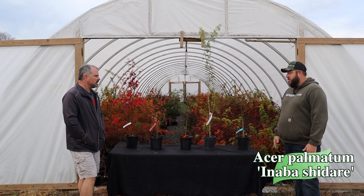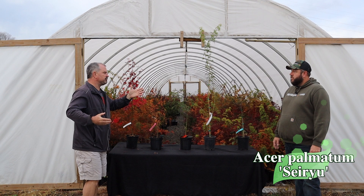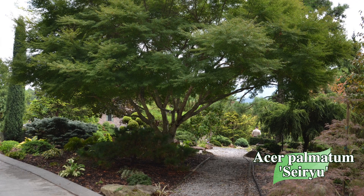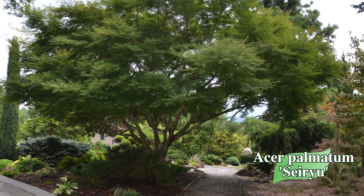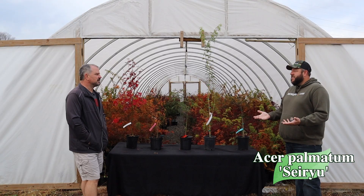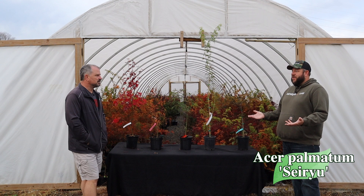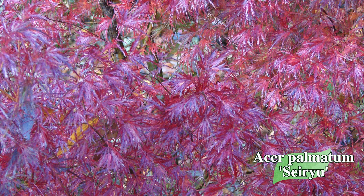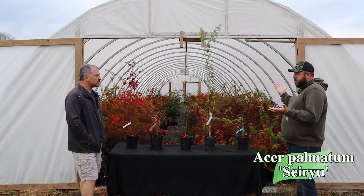And then Seiryu for the green lace leaf — just a classic upright green Japanese maple. Great choice, huge fan. It's been in a few of our top fives for its growth rate — over a foot and a half of growth a year. People always ask if Japanese maples are fast or slow growing, and it depends on what you're looking at. Look at Seiryu — over a foot and a half most years. You can see it even in that container how much it's stretched just this year. Still green now, but I love that it gets some really nice red fall color too.